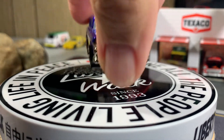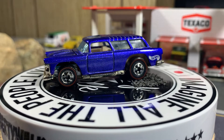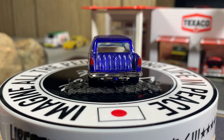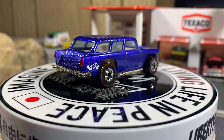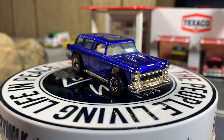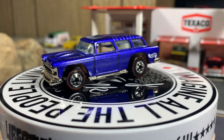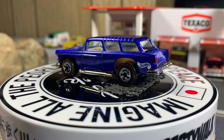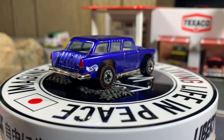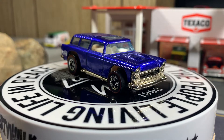Next one is the 55 Chevy Nomad. This one Gary sent to me quite a while back, probably a couple years ago. We love our Chevy Nomads — big fan of the Nomads. Had these when I was a child. Missed these cars. Great castings.